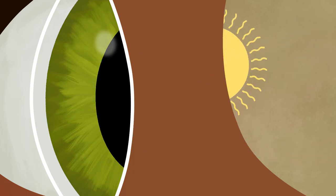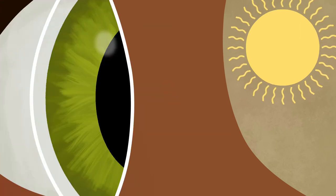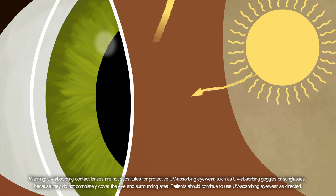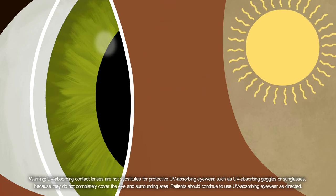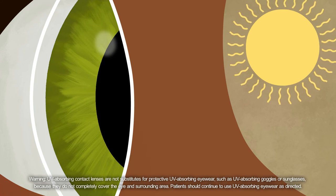And with great wearability, your eyes will be comfortable all day. Just like you know you should protect your skin, your eyes need protection too. CooperVision's high oxygen one-day lenses have built-in UV protection, helping block the sun's harmful rays with UVA and UVB protection every day.